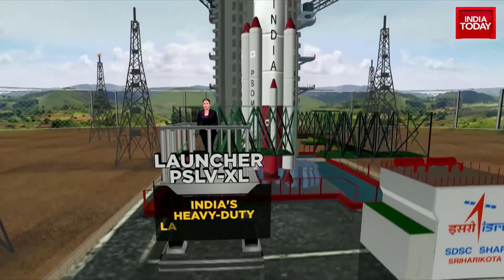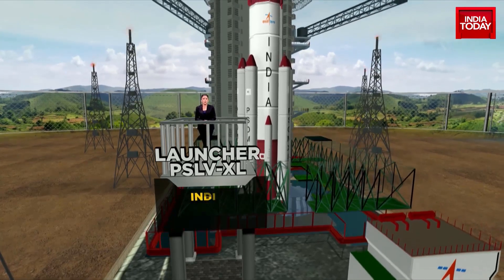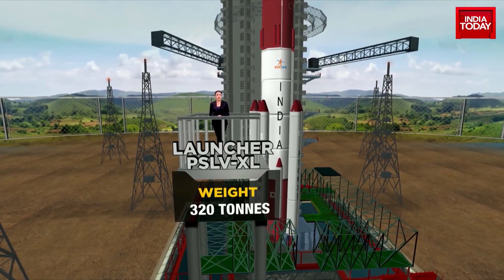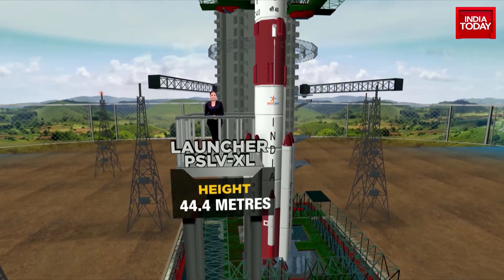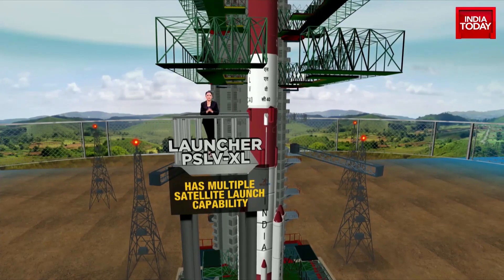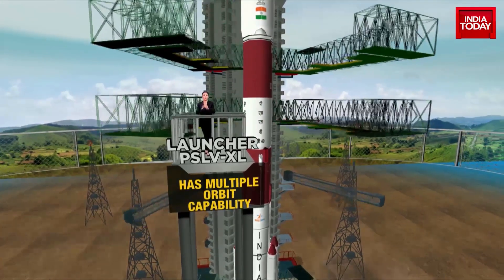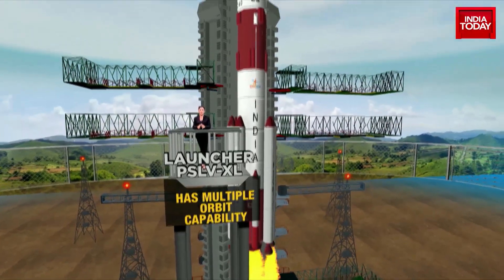The vehicle first. Aditya L1 is going to be hitching a ride on India's heavy duty launch vehicle, the PSLV XL. The PSLV XL weighs 320 tons and stands 44.4 meters tall. It is a four-stage vehicle with multiple satellite launch capabilities and multiple orbit capabilities. Just take a look at how this is going to take off and place itself on the sun's halo orbit.